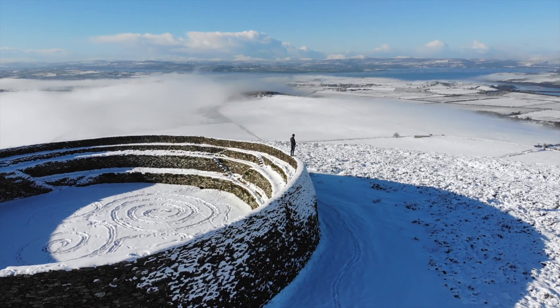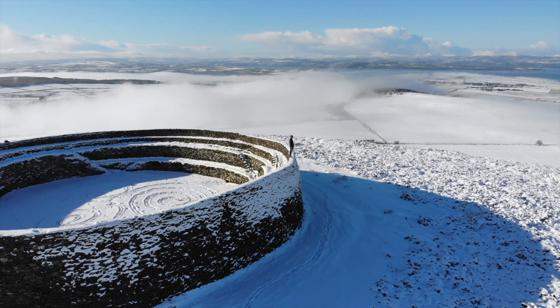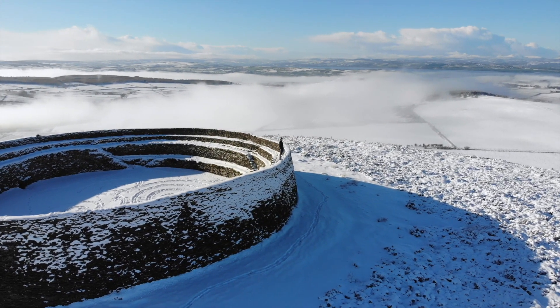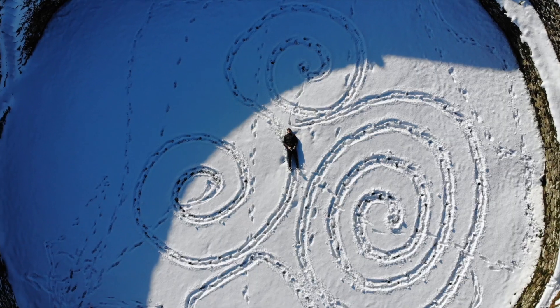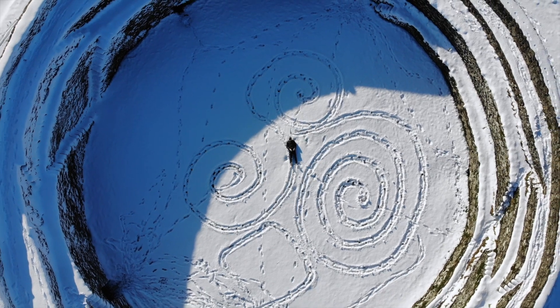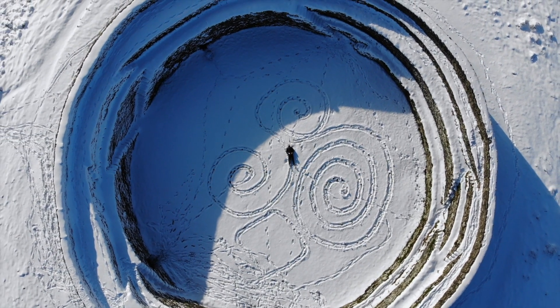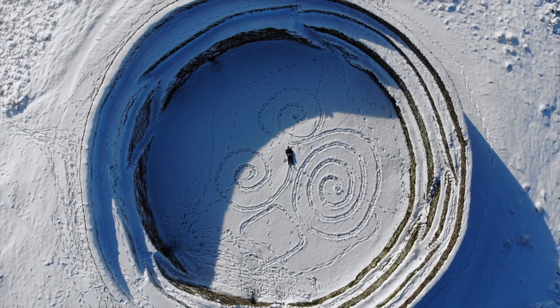The main structure of the fort was thought to have been built in the 6th or 7th century, and today the site is an Irish national monument and a tourist attraction around Donegal. Again, you do have the option to park your car at the bottom of the road and walk up, or there is a small parking lot right beside the fort itself which you can also park at.